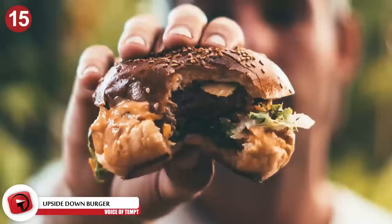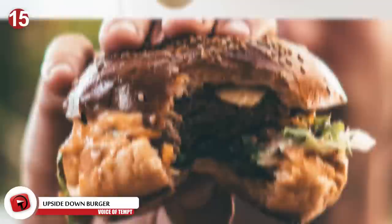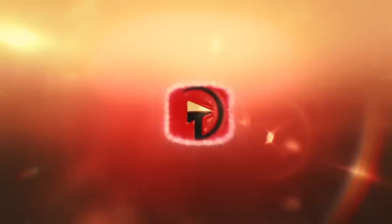Number 15: Turn that burger upside down. Why in the world would you eat a hamburger upside down? Well, you've probably noticed how the bottom bread bun flattens as you continue to eat, and condiments and other burger contents spill out the sides and the back. Turning the burger upside down allows the bigger, thicker bun to hold everything up, so you're not left with a terrible mess.